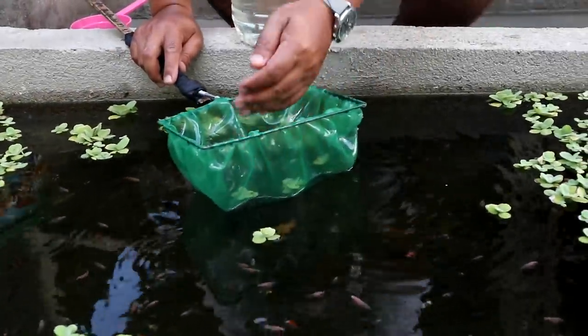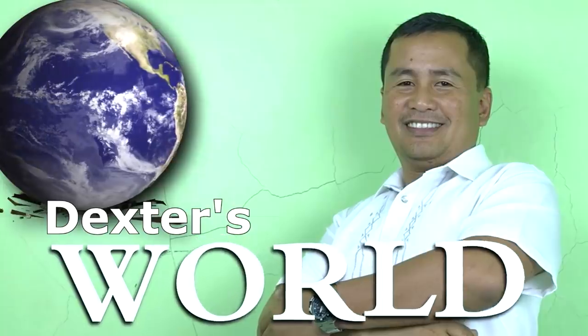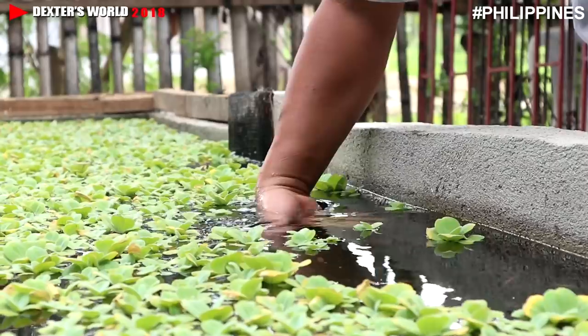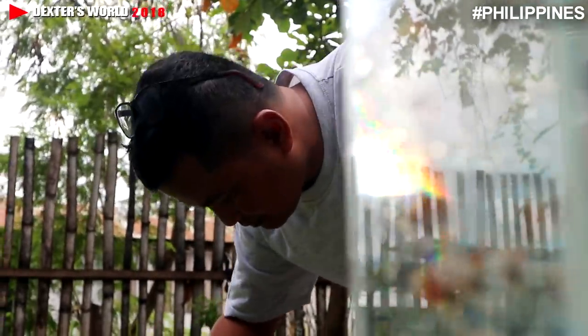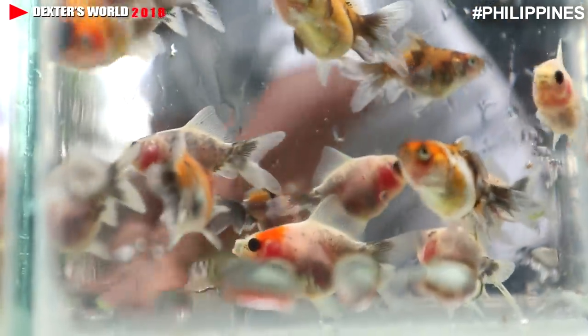Looking for the ones that have perfect body shape. Hey guys, once again welcome back to our channel Dexter's World. Today we're going to show you the update of our goldfish.